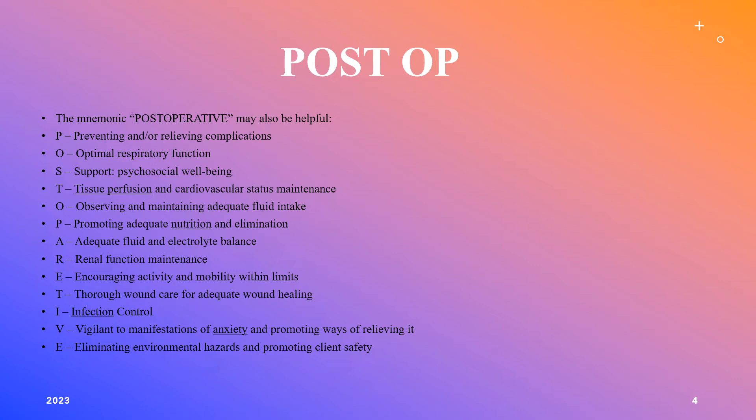To remember post-operative care, here's a mnemonic. P is for preventing and relieving any complications — as soon as we suspect a complication, we're going to continually assess and speak to the surgeon. O is for optimal respiratory function — we need to maintain breathing and keep the heart pumping. S is for support, helping them psychologically so they don't have too much anxiety. T is for tissue perfusion — maintain cardiovascular status, keep them breathing, keep their heart pumping, keep them out of pain. O is for observing and maintaining adequate fluid intake.